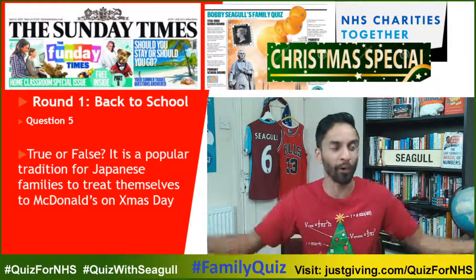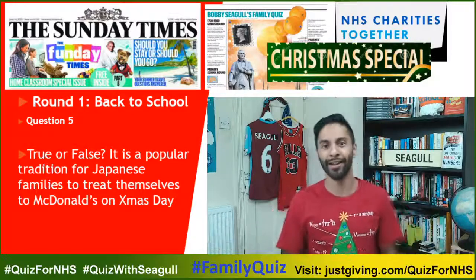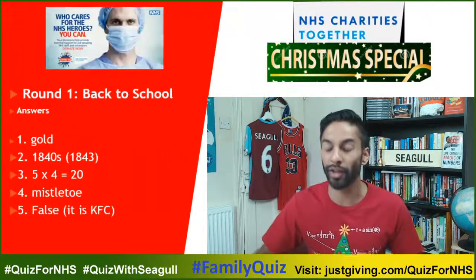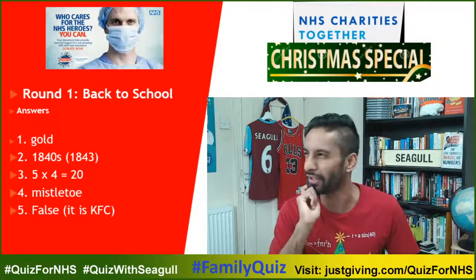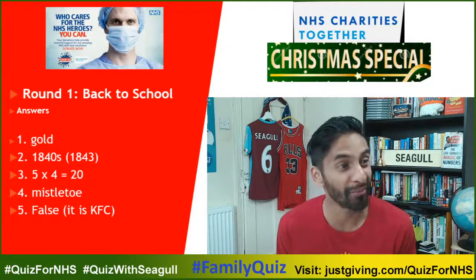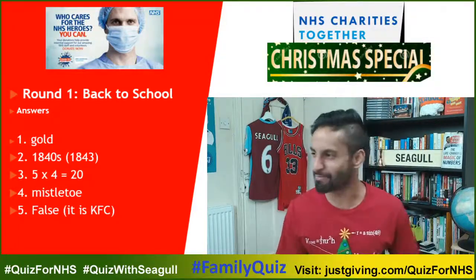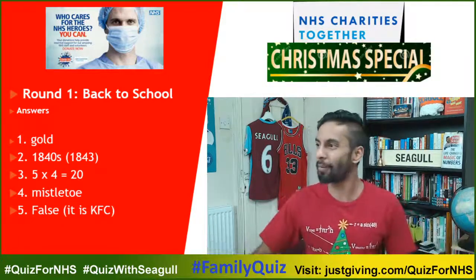KFC is a big tradition — millions of people have to order KFC in advance for Christmas Day in Japan. So the answer is false. Although my family — my cousins and I went to California in 2014 for Christmas, and on Christmas Day we went to McDonald's for Christmas dinner. We were looking at all these other people thinking 'who are these people?' — and yet we were there as well. So I've had McDonald's on Christmas Day.